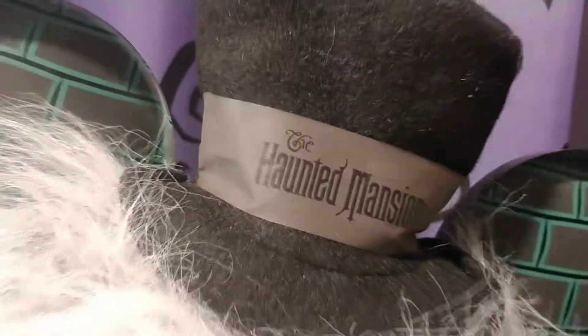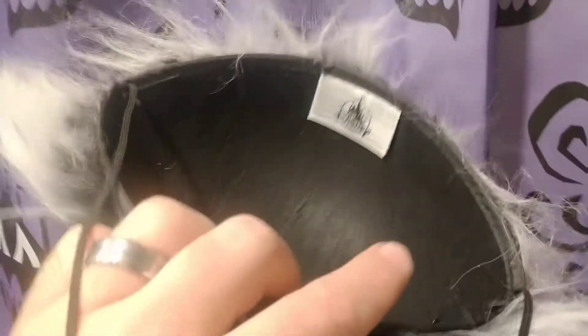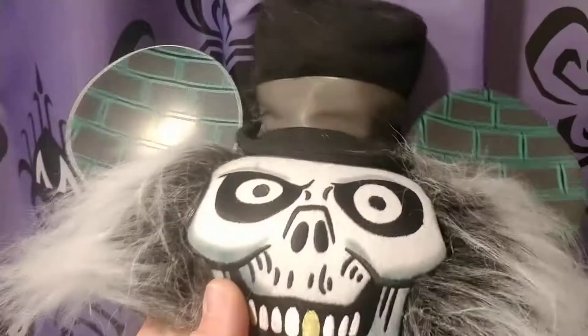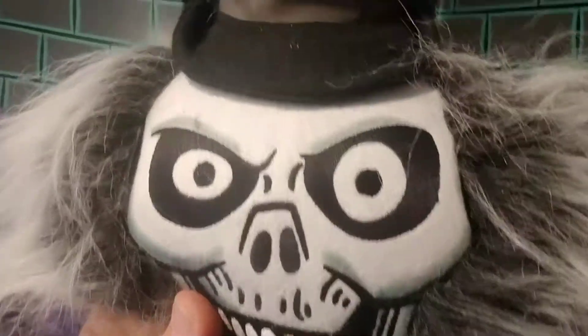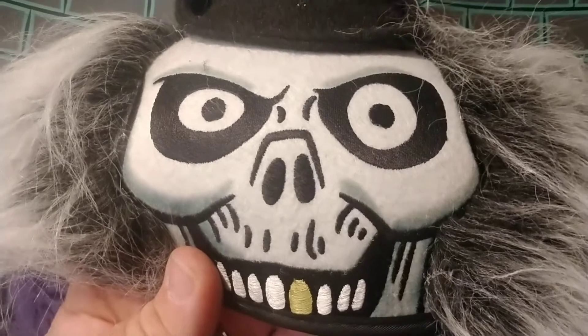On this channel, all we do is focus on Disney. As you can see on the back, it says 'The Haunted Mansion' — you can see the hair and everything — with the Disneyland park tag right there. We really like to show Disneyland stuff at its fullest, and we are excited about the park reopening to show you guys all new stuff.